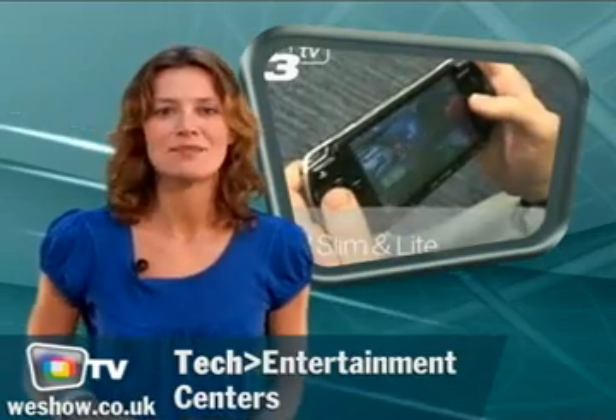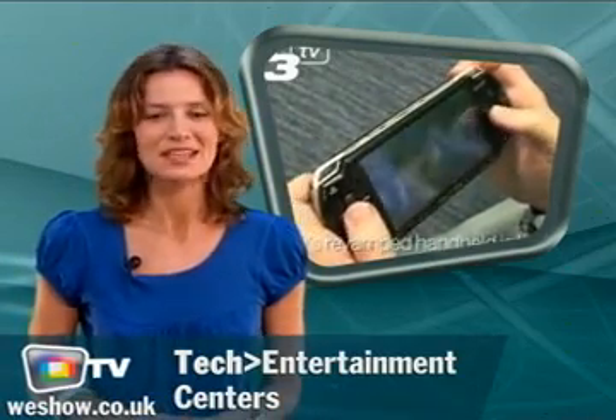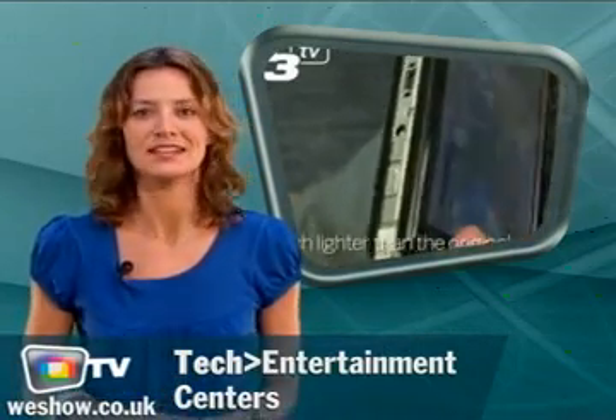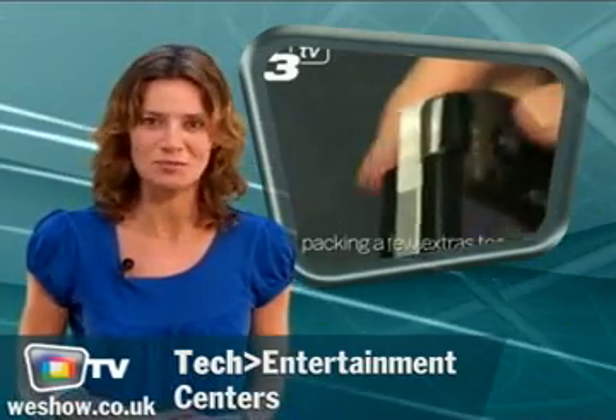The new PSP Slim & Lite will hit the market soon, but fans can't wait to have a glimpse. The game console will come in two colours, piano black and ice silver, and a white limited edition version featuring a Star Wars game will also be produced.